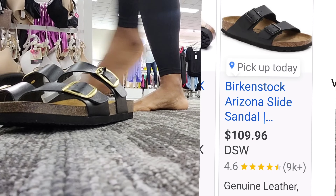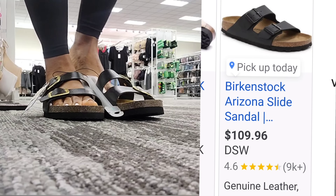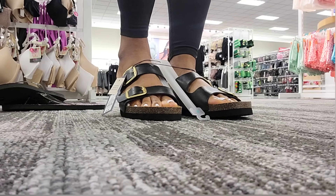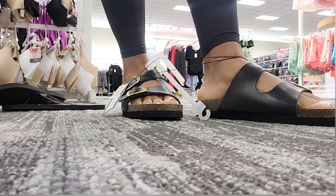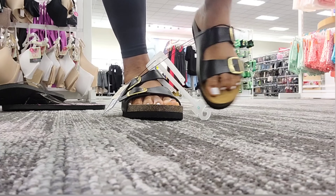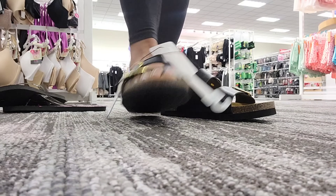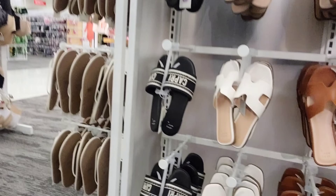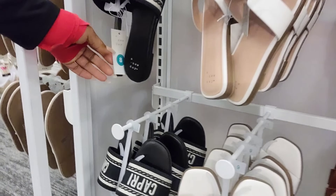That is some dupes that Target is now producing in stores. The Birkenstocks are very familiar to most people — they have them at DSW right now for $109, but Target always brings these out. The gold is a little bit off, of course, but they're very comfortable, easy to wear. I've had a pair in black as well as that tan color, and they're pretty decent. Your foot does mold to it. I definitely recommend those for people who like Birkenstocks but just want a couple pair and don't care that they are Target brand.